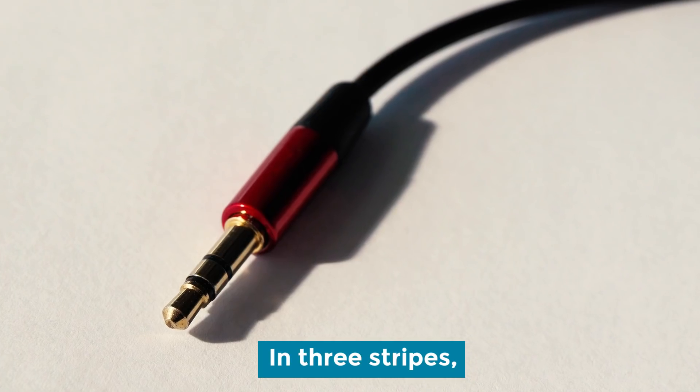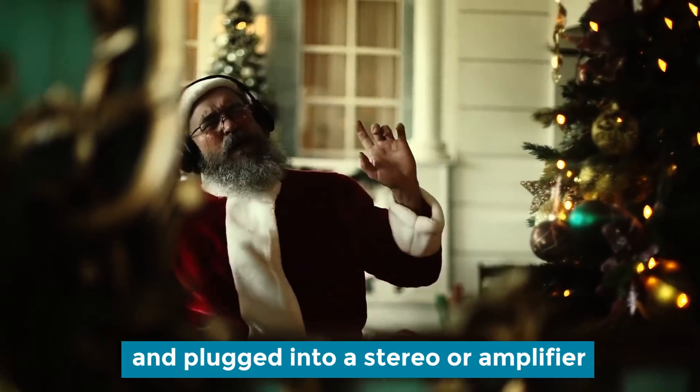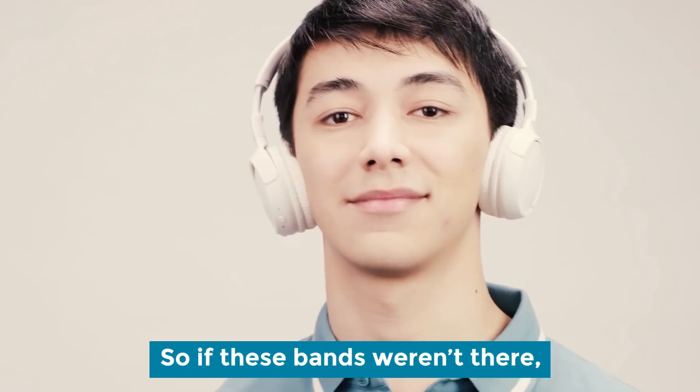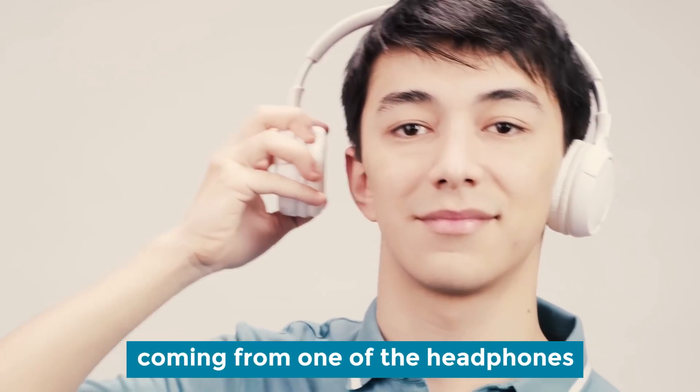In three-stripe jacks, the first and the second band are used for each ear, while the third band is connected and plugged into a stereo or amplifier. The two stripes indicate the end that plugs into a device. So if these bands weren't there, you would only hear sound coming through one of the headphones.